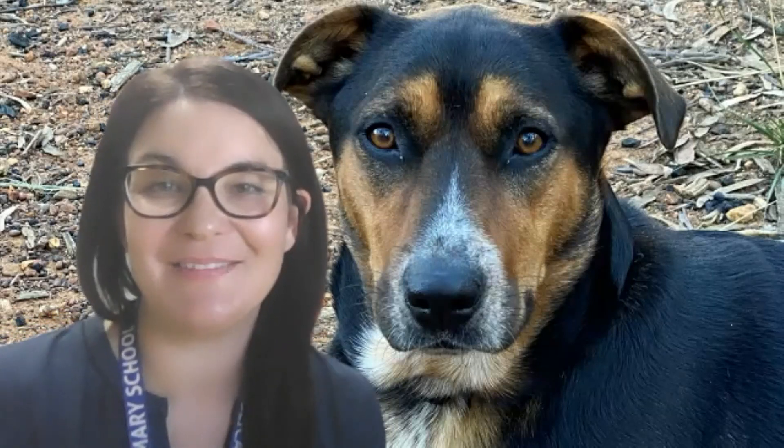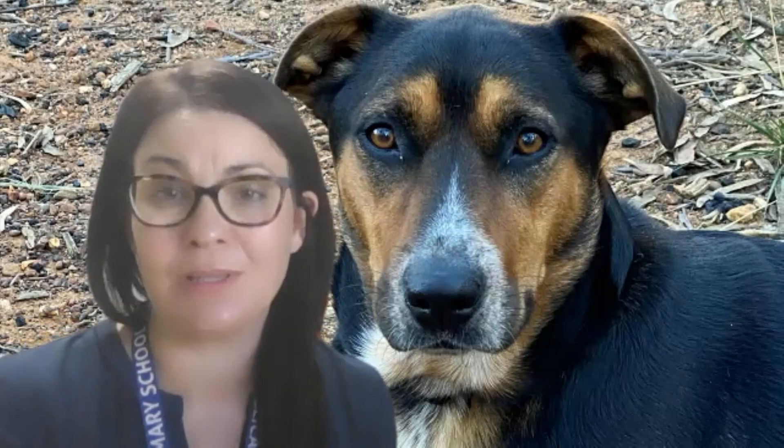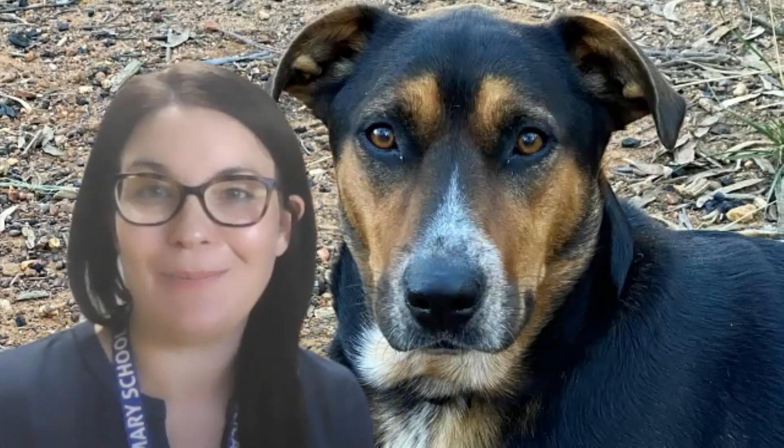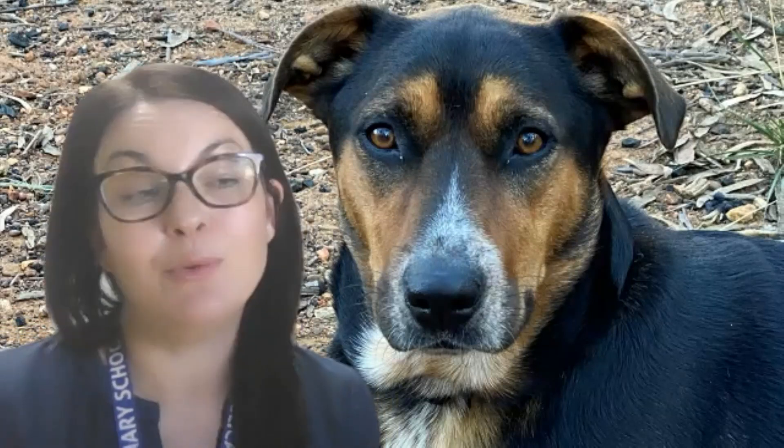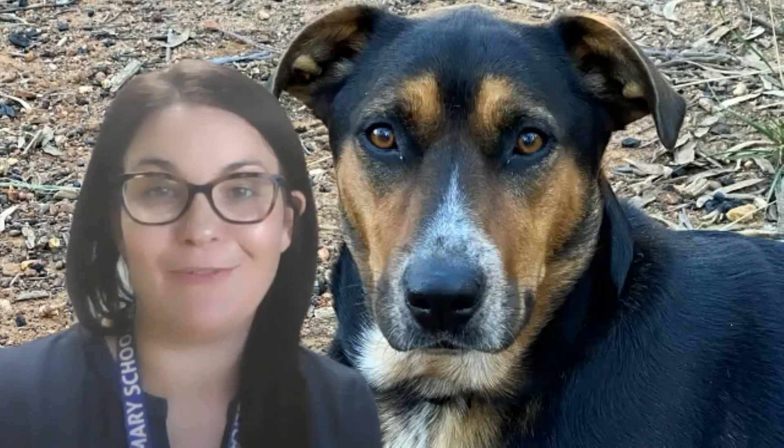Hi St Peters, happy book week. I hope you're enjoying your special activities all about looking at some really beautiful books. Today we're going to read a book about a dog, but I thought that I would share a little bit about my dog first. You can see I've got a picture up of my dog. Her name is Twitch. She loves to join our family for lots of different adventures. We love going out bushwalking, we love camping together. She even loves coming to restaurants and cafes and will jump on the paddle board when we go to the beach. So she's a lot of good fun to have in our family.